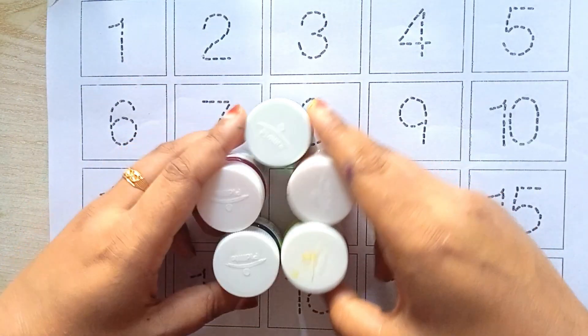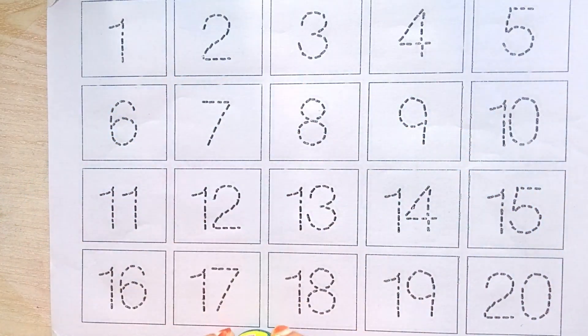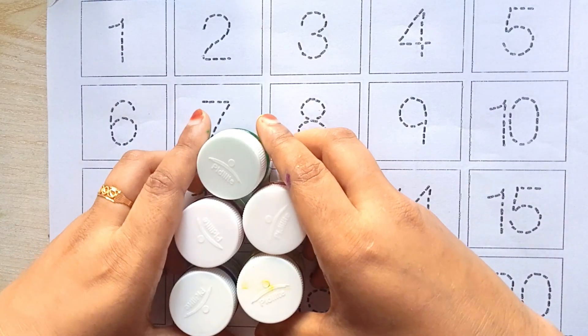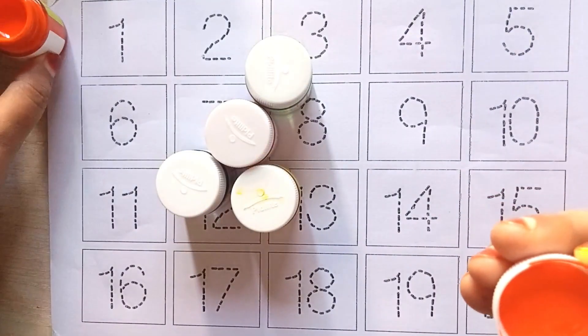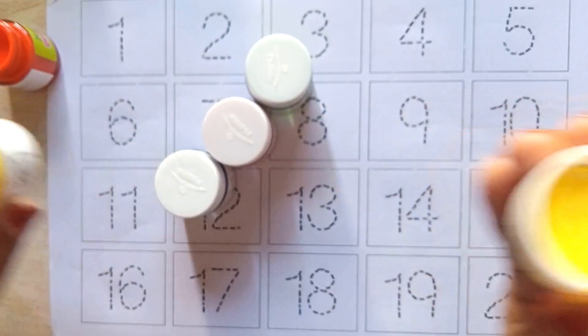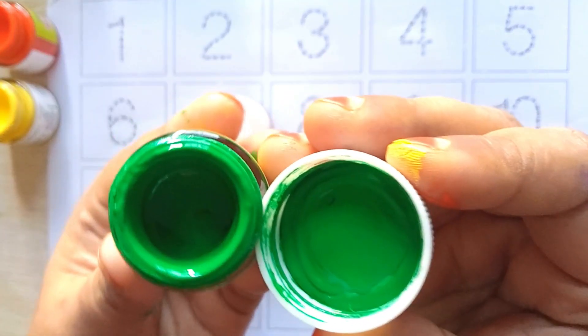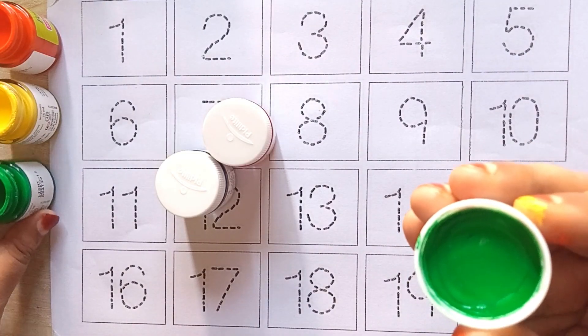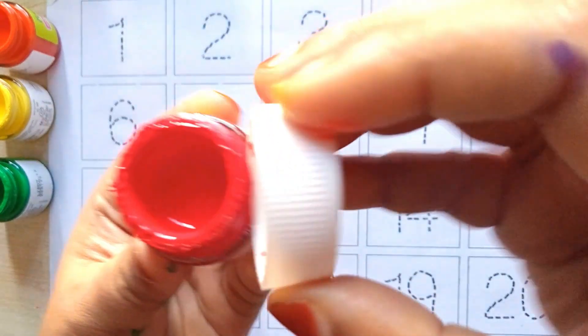Hello kids, welcome to another video. Today we are going to learn counting number one to twenty with your favorite YouTube kids channel. We will see some color names: orange color, yellow color, green color, red color.